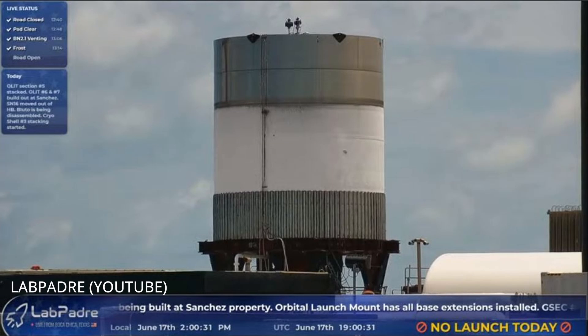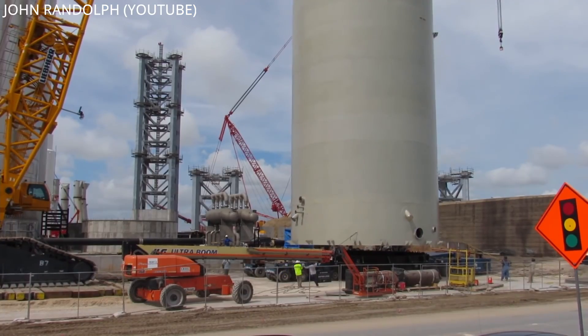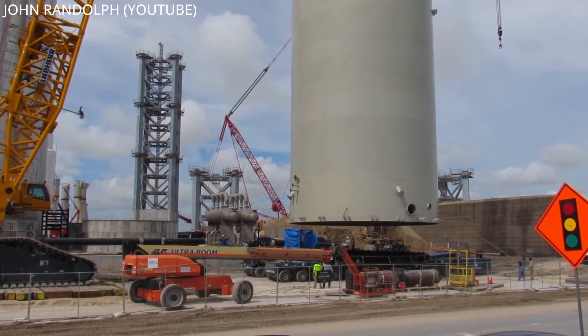SpaceX was originally targeting July for liftoff, but I think it's safe to say we'd be lucky to see it fly as early as August — and even for that, I'm skeptical. Yesterday, BN2.1 was cryo-tested for a second time, this time to failure. No word yet on what bar it reached. Ground support equipment still needs to be completed, but crews are working hard to make it happen.